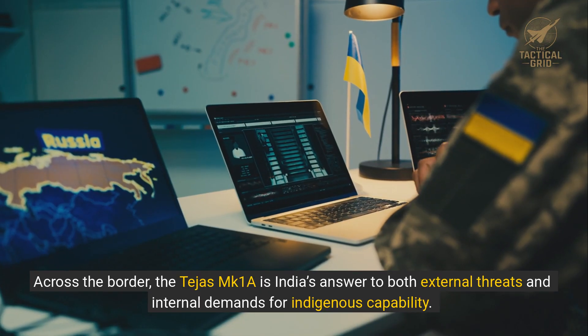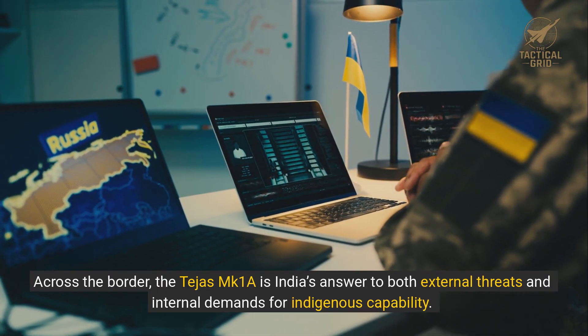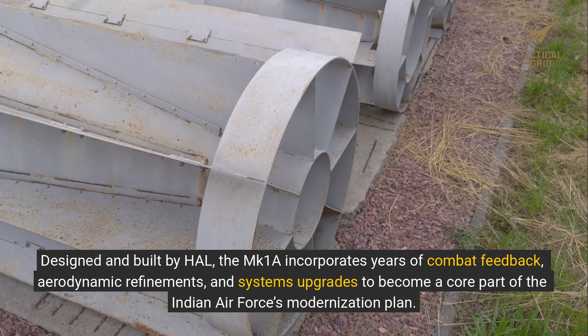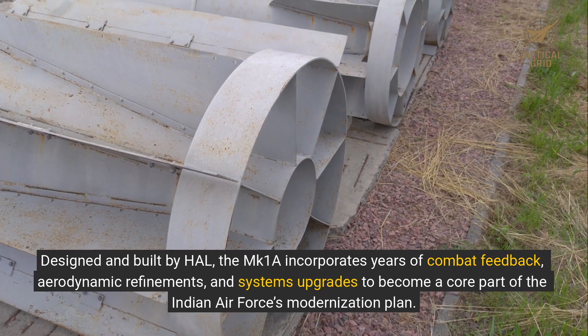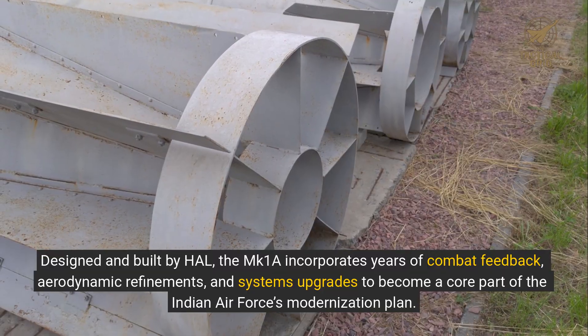Across the border, the Tejas MK-1A is India's answer to both external threats and internal demands for indigenous capability. Designed and built by HAL, the MK-1A incorporates years of combat feedback, aerodynamic refinements, and systems upgrades to become a core part of the Indian Air Force's modernization plan.